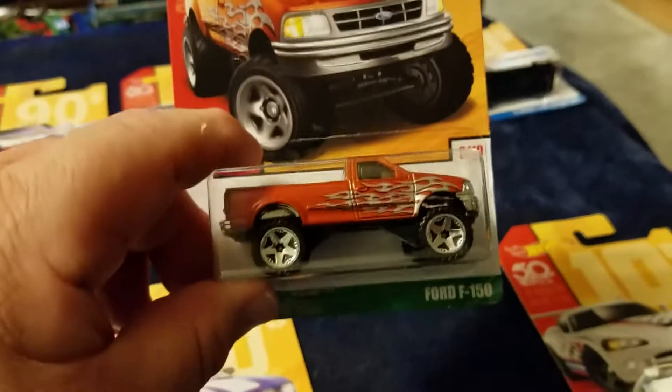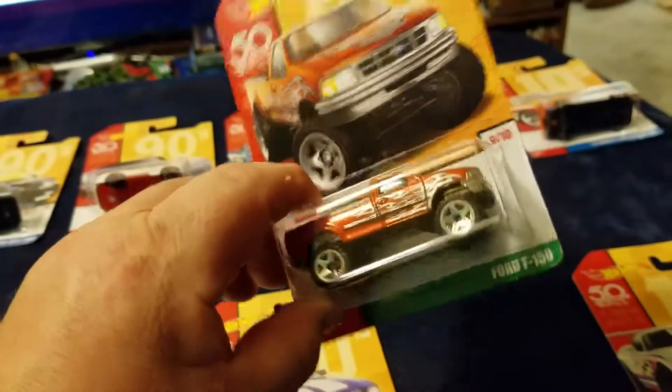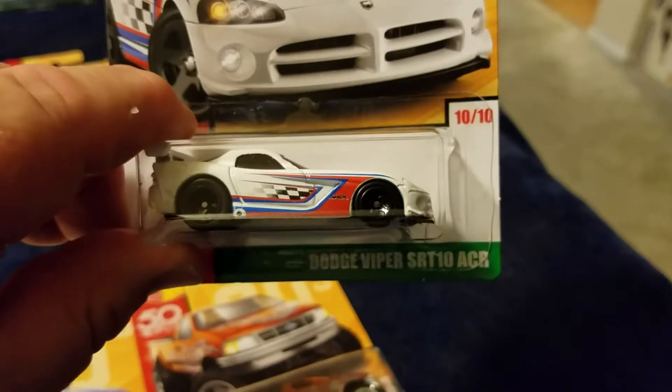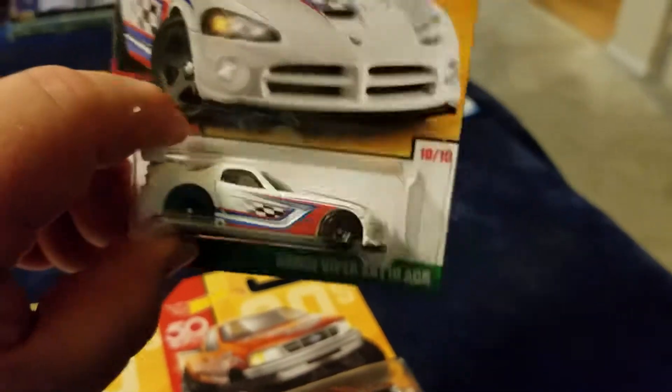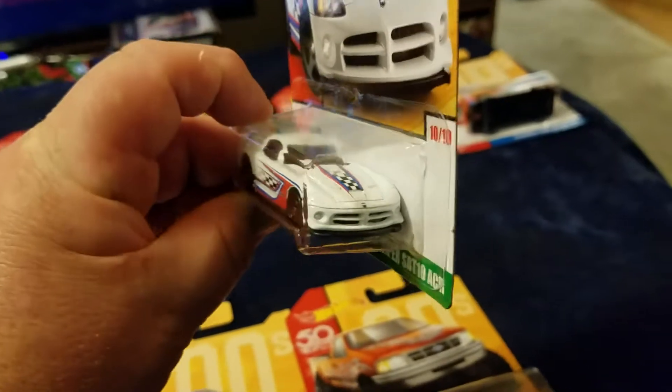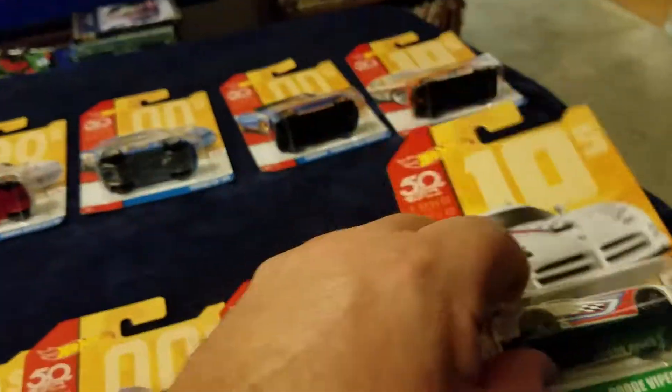Number nine is a Ford F-150 pickup truck, all jacked up and ready to go four-wheeling. And number ten is another Dodge Viper — the SRT/10 — decked out nice.